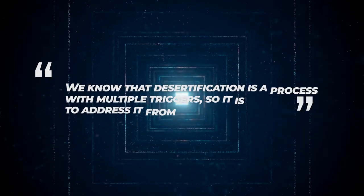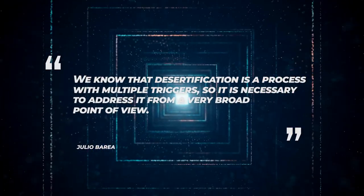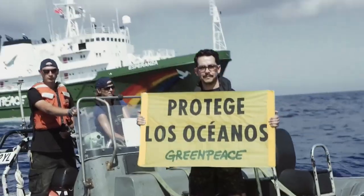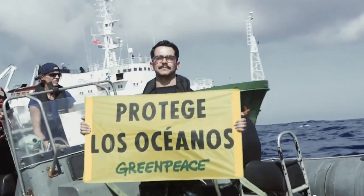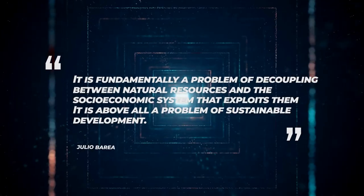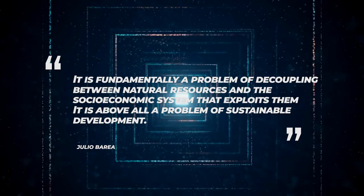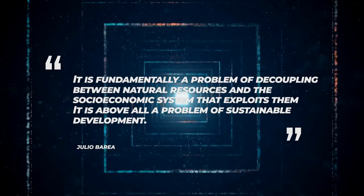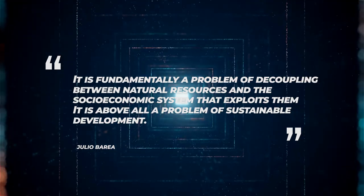Desertification is a process with multiple triggers, so it is necessary to address it from a very broad point of view, explained Julio Barria, the person responsible for the Greenpeace water campaign, in their 2018 desertification report. It is fundamentally a problem of decoupling between natural resources and the socio-economic system that exploits them — above all, a problem of sustainable development.